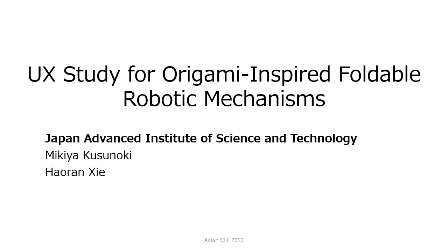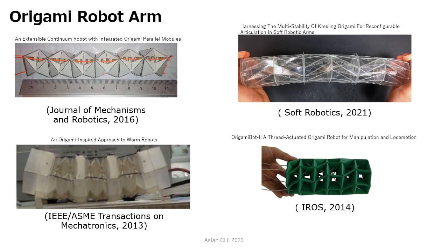I'll start my presentation. Origami-inspired robotic mechanisms have unique advantages due to their flexibility, softness, and easy fabrication, and their great potential to democratize wearable computing in human-computer interaction.